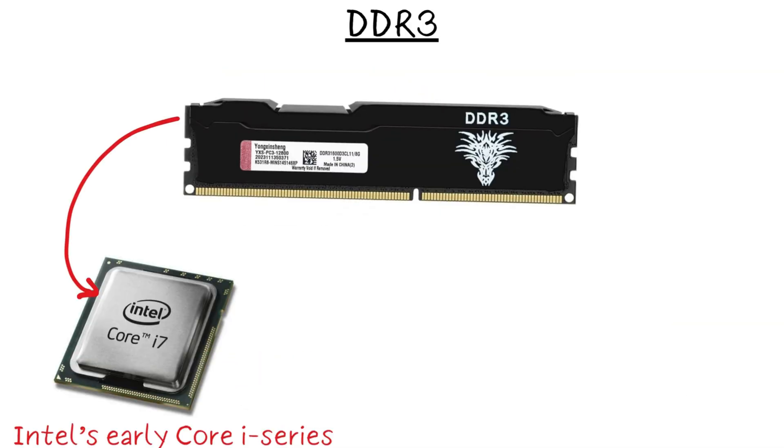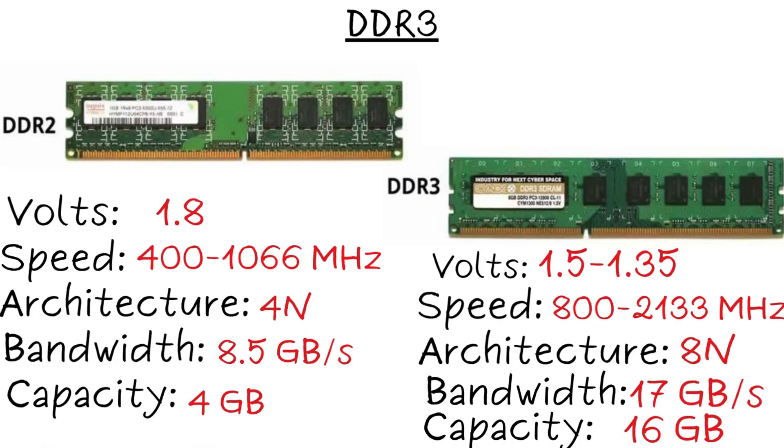DDR3 debuted in Intel's early Core i-series and AMD's FX chips. It was about 30% more power efficient than DDR2, but by modern standards, it's starting to feel sluggish.